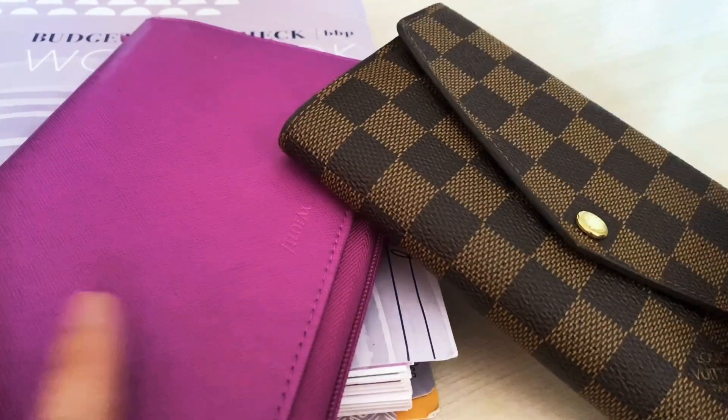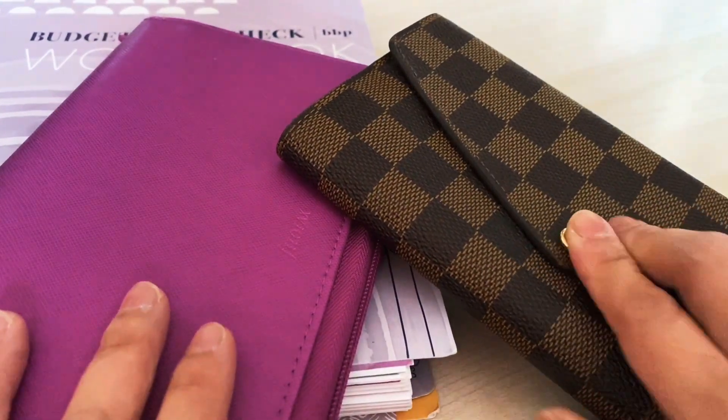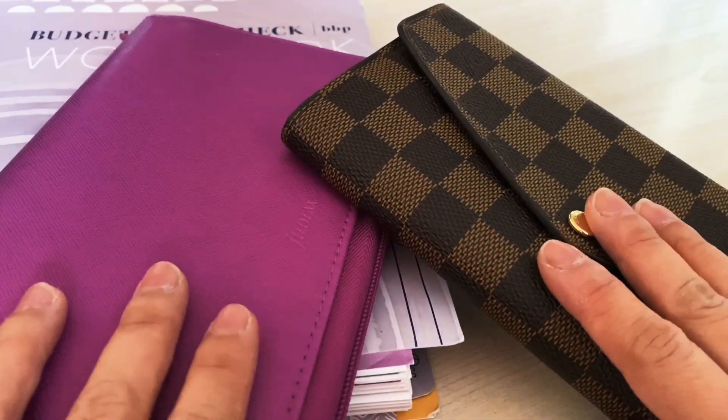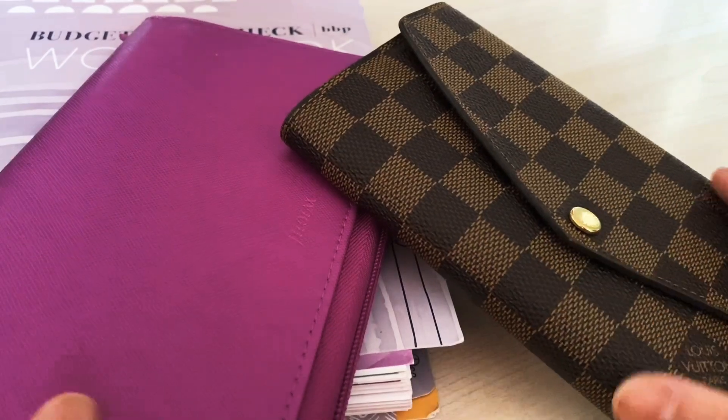Those are the two cash envelope wallets that I use for my version of the cash envelope system. I hope this video served the purpose. Don't forget to like, comment, and subscribe — leave me any questions or comments down below.